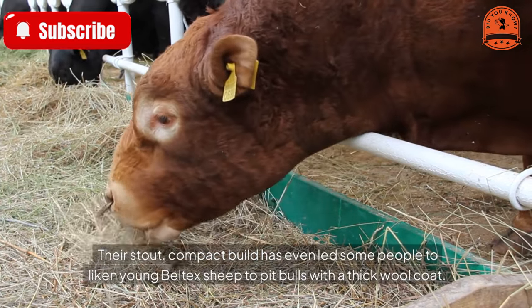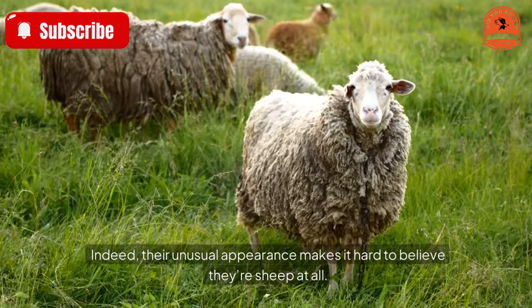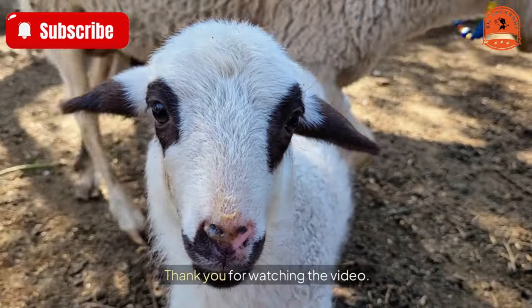Their stout, compact build has even led some people to liken young Beltex sheep to pit bulls with a thick wool coat. Indeed, their unusual appearance makes it hard to believe they're sheep at all.